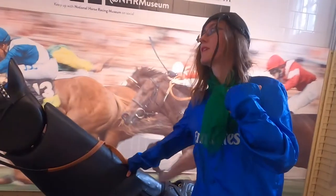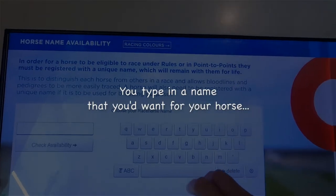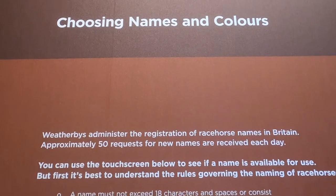That was more than what I expected. They wear a boot like that. Very light. You type in a name you'd want for your horse and Weatherby's will tell you.